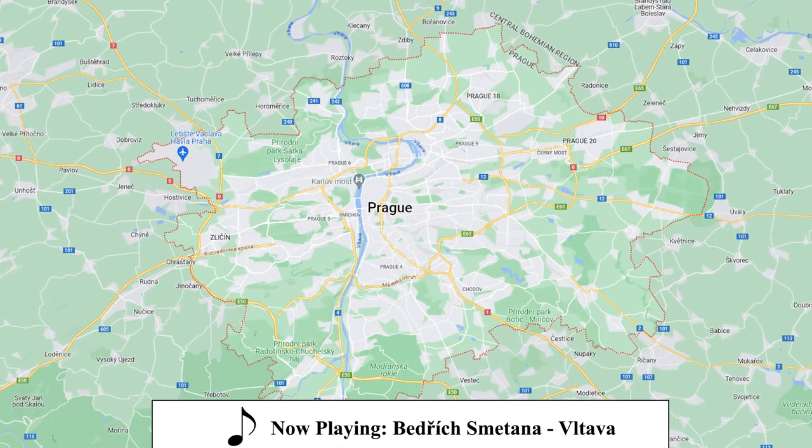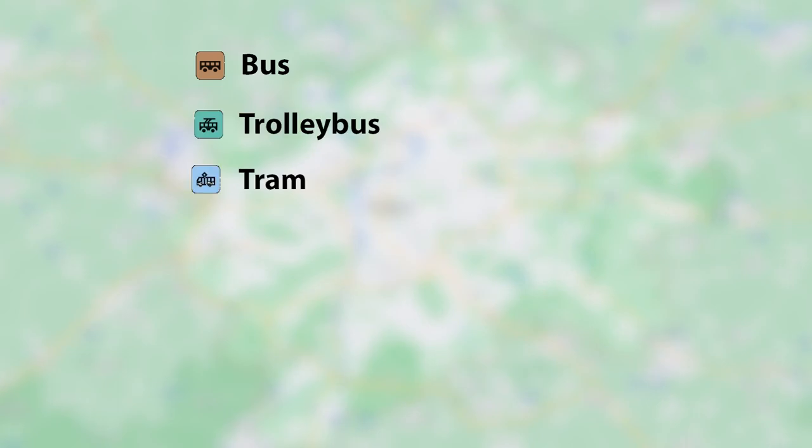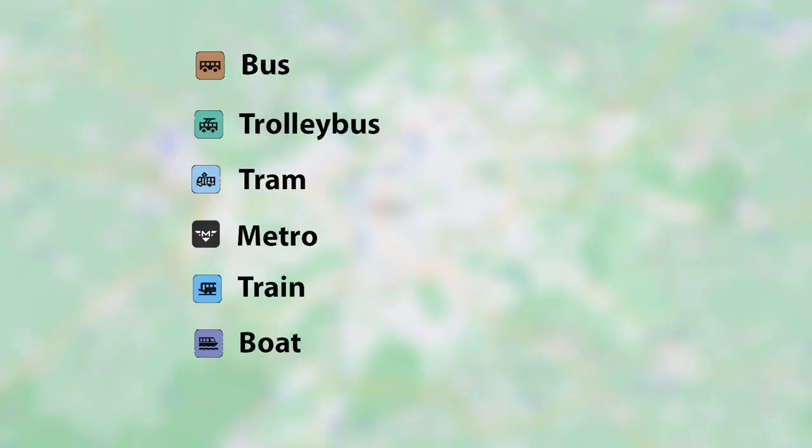Here's the plan. Prague, Czech Republic has 7 different modes of public transit: bus, trolleybus, tram, metro, train, boat, and funicular.